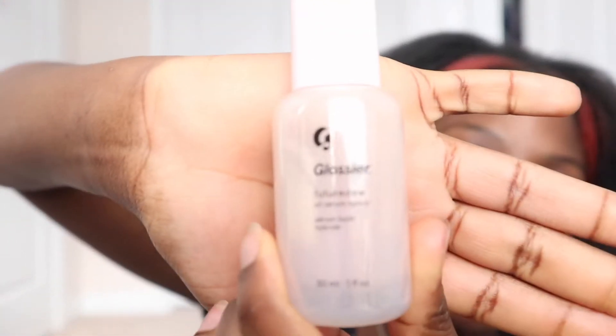Firstly, I do not have the moisturizing primer which you would usually use to prime, but there's also the Future Dew which I do have, and this is what I use to prime my face. It gives me more of a dewy look which I enjoy. This is the Future Dew Oil Serum Hybrid. They came out with this not too long ago and I got it a couple months ago and I've been using it — I really, really like the way it feels on my skin.